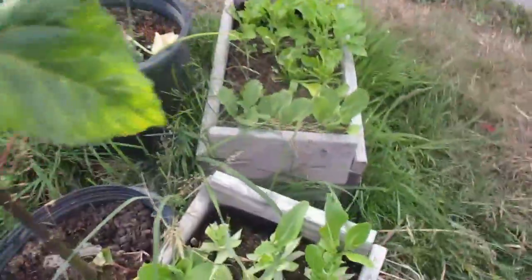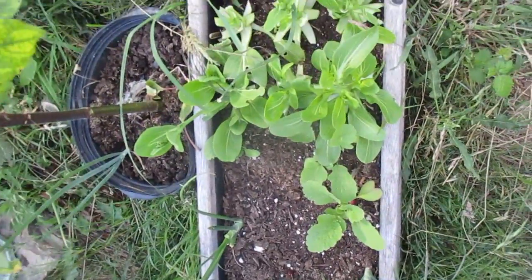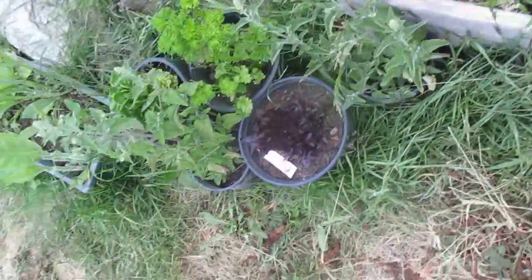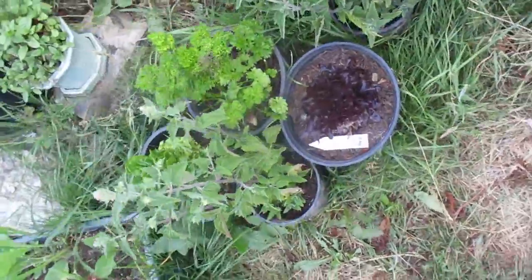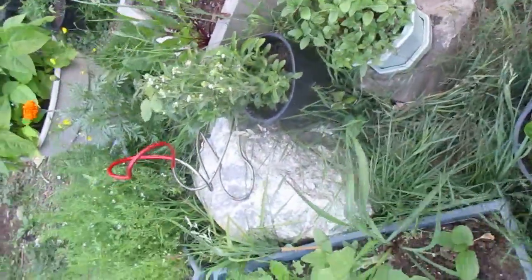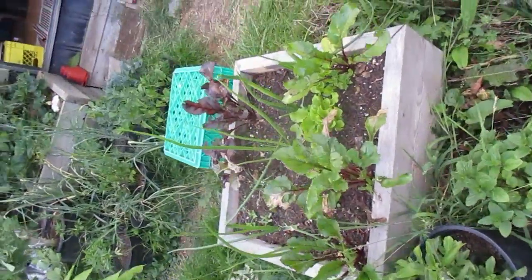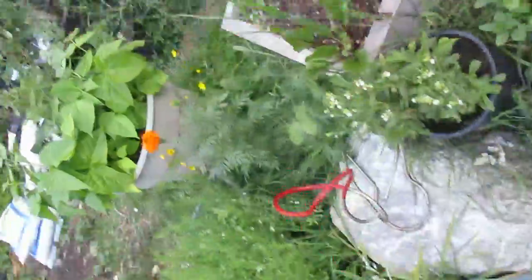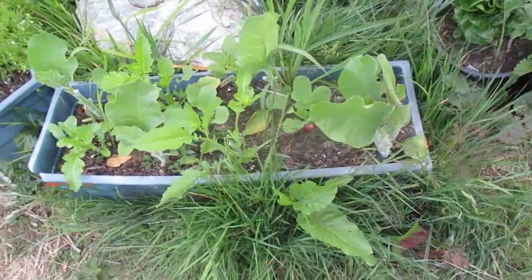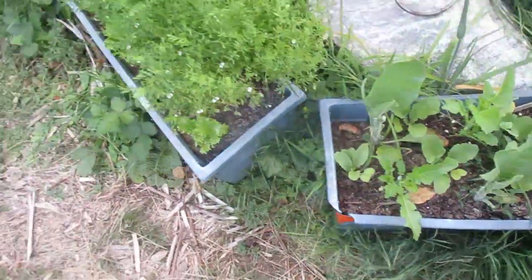And now we have some bok choy, more radishes, onions, catnip, parsley, lettuces, catnip, mint, stevia — a natural sweetener — beets, lettuce, onions, more beets, thousand-year-old tobacco, radishes, mustard greens, catnip.